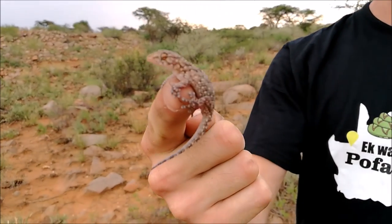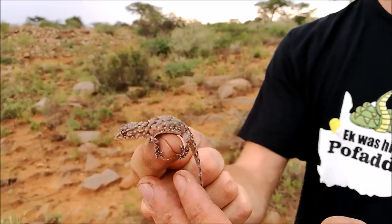This is a little Bibron's gecko. We found it in one of the cracks here — just a little juvenile. It'll probably grow to about double the size.